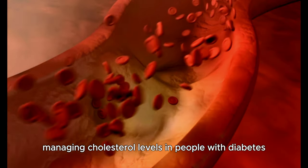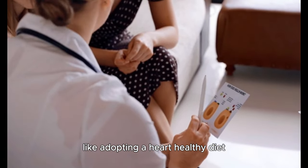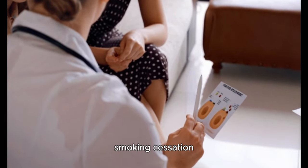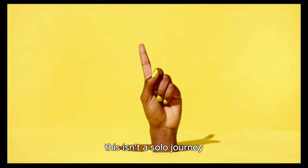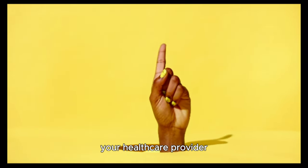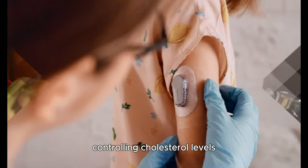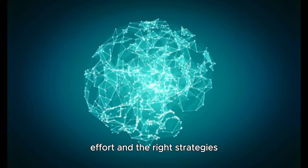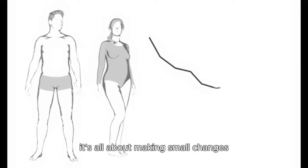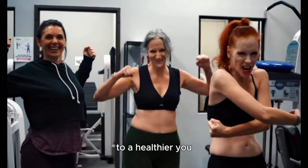In conclusion, managing cholesterol levels in people with diabetes involves a combination of lifestyle modifications like adopting a heart-healthy diet, regular physical activity, smoking cessation, regular monitoring and medication if prescribed. But the secret to effectively implementing these strategies is consistency. Your healthcare provider is your partner in this journey and can help you devise a plan tailor-made for you. Controlling cholesterol levels might seem daunting, but with knowledge, effort and the right strategies, it's an achievable goal. Take that first step today and embark on your journey to a healthier you.